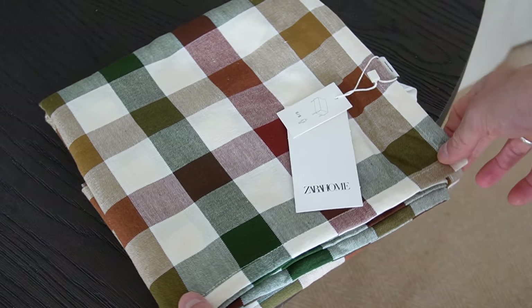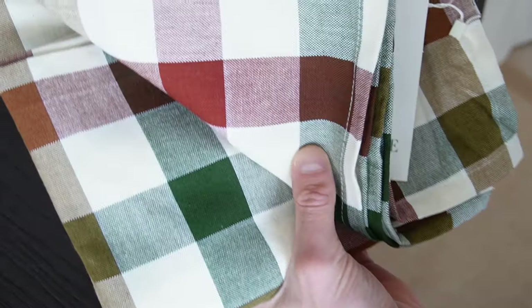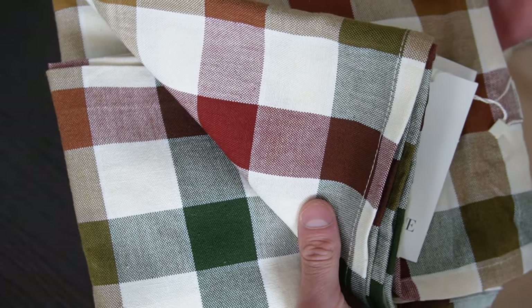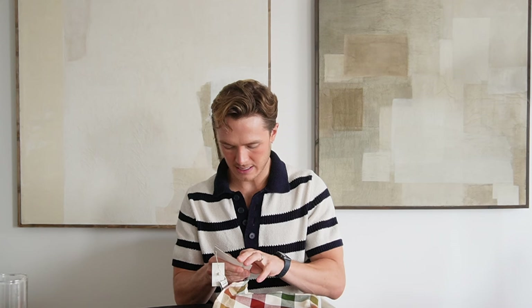Very similar — part of the same range — I got this tablecloth. The pattern is slightly smaller on the placemats compared to the tablecloth, but I thought it would look really nice with some white pieces to break it up, like different chargers and different glasses. It was also in the sale — full price I think was £40, maybe £10 off, so a pretty good price. It feels like good quality as well; I'll show you how it looks styled in our house in a future video.